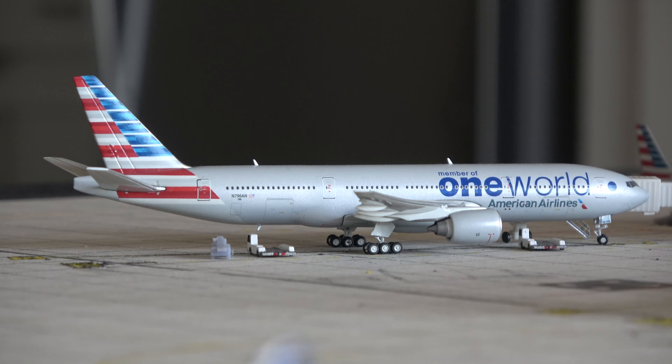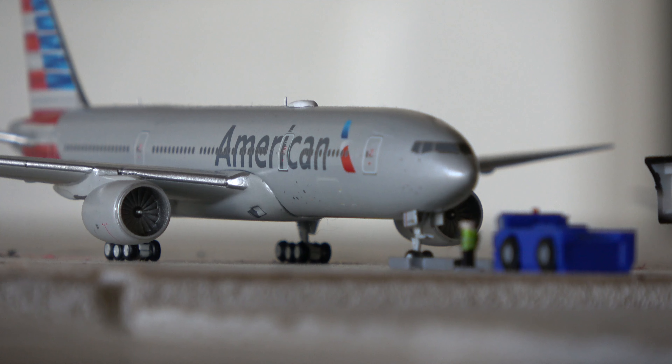Dallas-Fort Worth does get a lot of wide-body service. Here we have an American Airlines Boeing 777-200ER in the OneWorld livery. The aircraft came in from Dublin and is going out to Frankfurt. Next up we have another American Airlines Boeing 777-200ER in the standard livery — that aircraft came in from Madrid and is going out to Los Angeles. I don't have any of the NG model American 777s; these are just the GeminiJets ones.